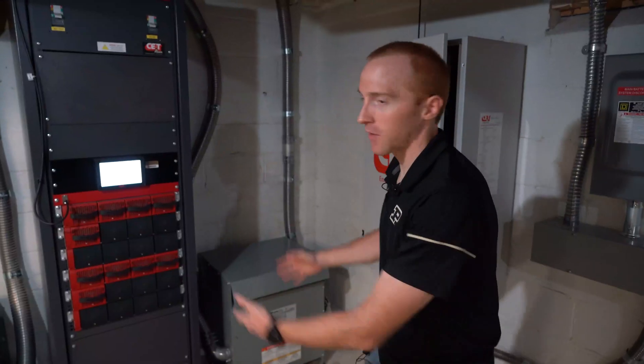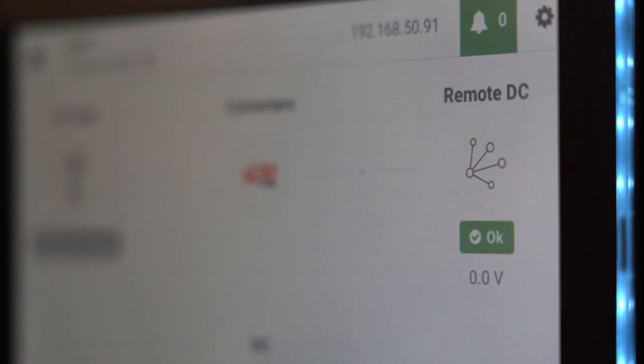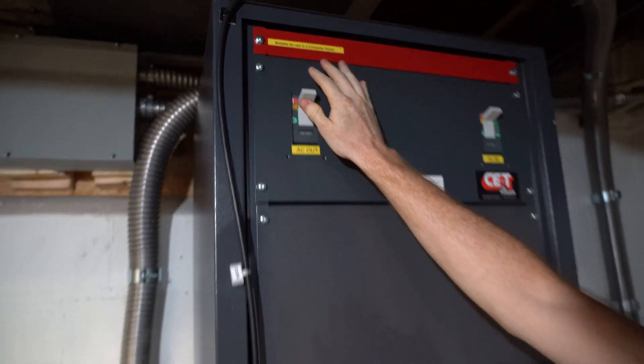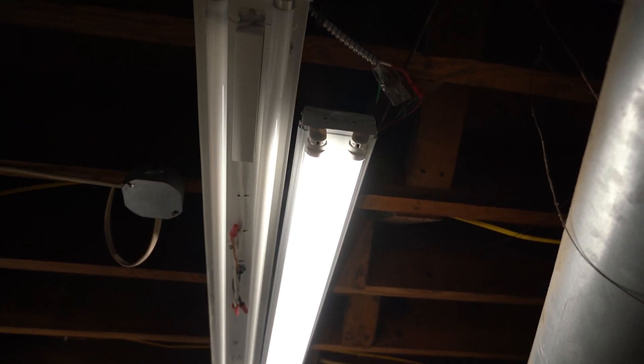So now we're down in the basement and this big tall guy right here is our main inverter — the interface between the DC and the AC world. As soon as I flip this on everything will come alive. Our refrigerator comes on and our nice bright DC efficient lighting comes on. You get the same light for 90 plus percent less cost in energy. Can't beat it.